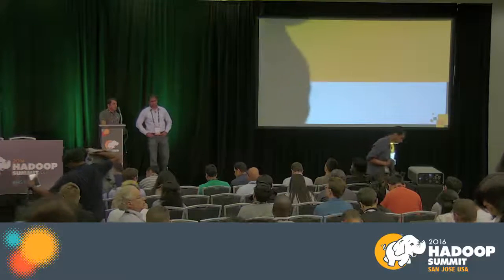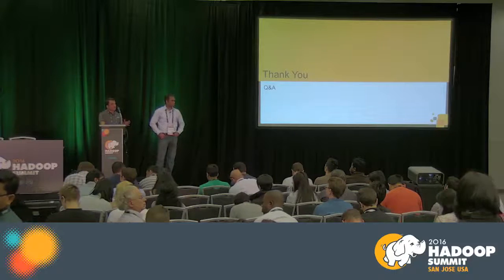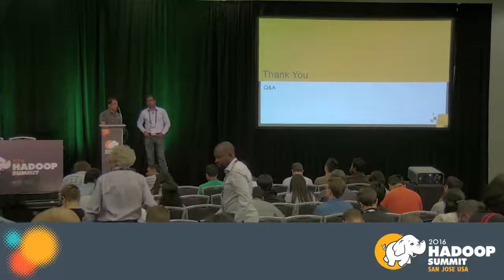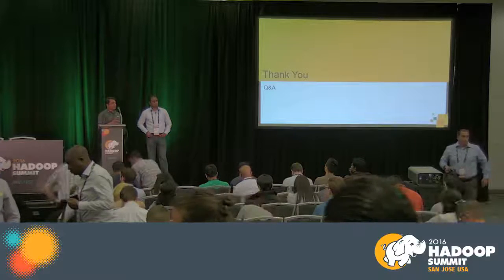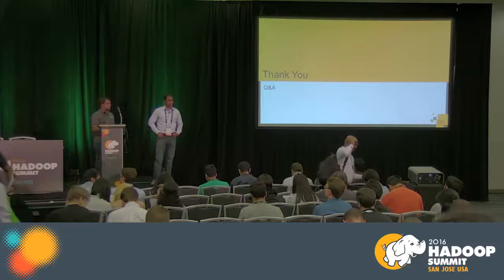Q&A: Why use both Elasticsearch and HBase? Some product teams need to see raw events directly in index format without any conversion. Other product teams want to do simple aggregations or algorithms and query through a query engine or JDBC — that's why HBase with Phoenix.